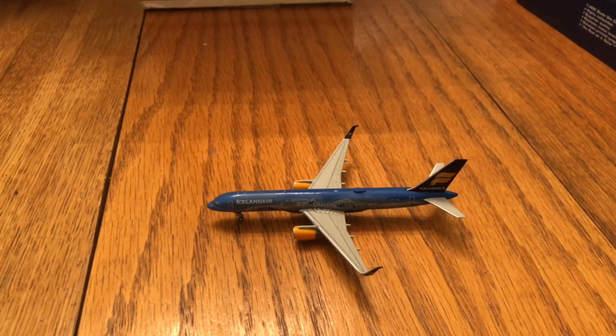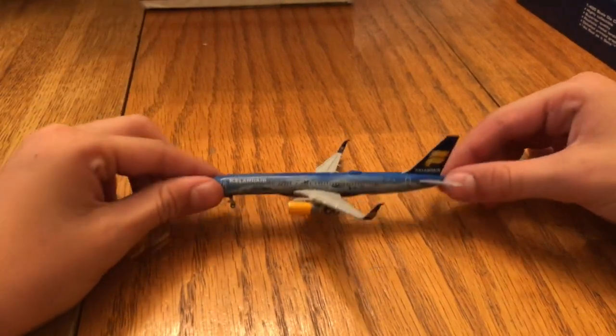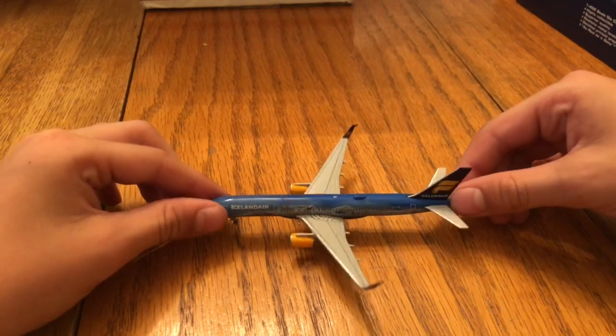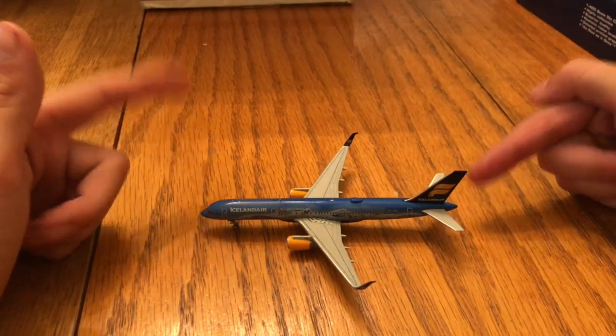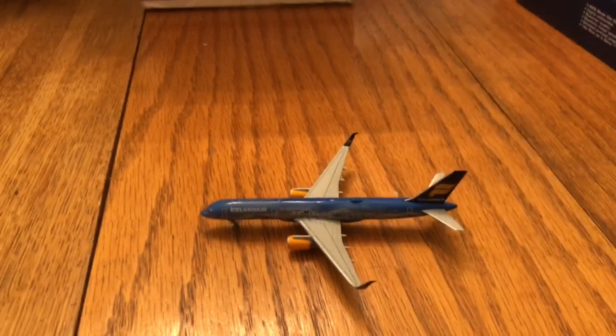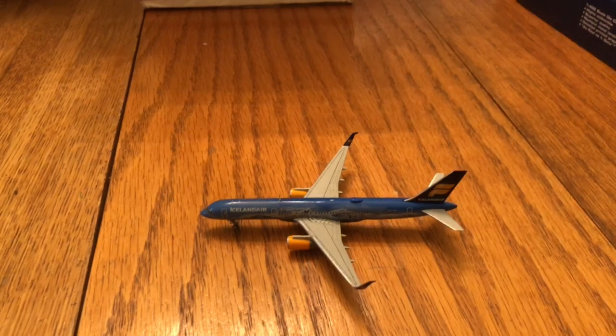Definitely recommend this. If you want to buy it and don't know what company, I recommend EasyToys. I've only gotten one broken model in my entire life and that wasn't even their fault — it was a different company. Please like, comment, and subscribe. If you don't like this model, I don't know why — it's extremely gorgeous, unless you've had a bad experience with Icelandair. Airport update should be coming out soon. Thank you guys for watching, hope you're having a fantastic day, and I'll see you in the next video. Goodbye!